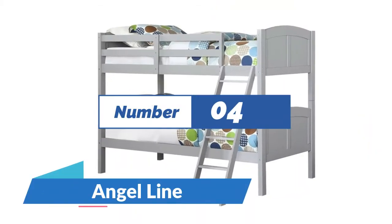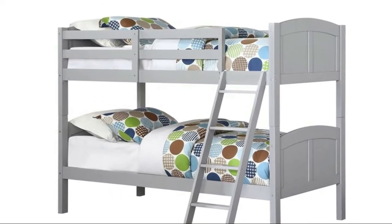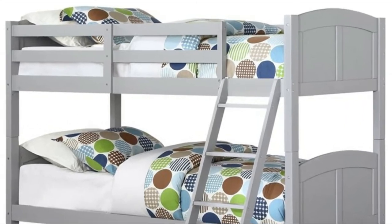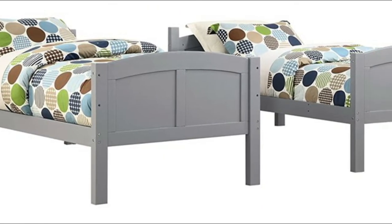Number 4: Angel Line. Designed to be used with twin-size mattresses — bedding and mattresses are not included. Comes with wooden bed slats; each bed safely holds 165 pounds. Easily converts into two separate twin beds.